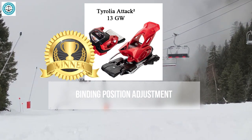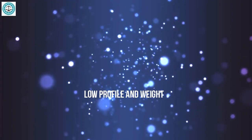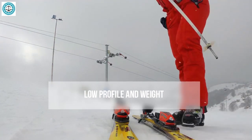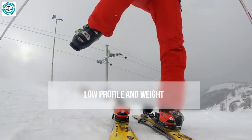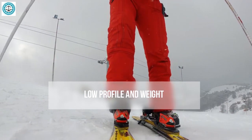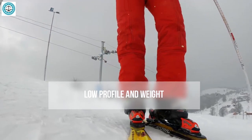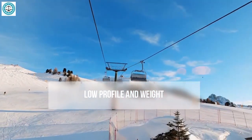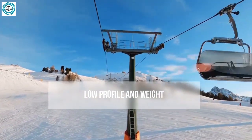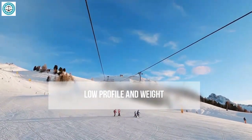When it comes to low profile and weight of ski bindings, it's crucial to understand how these features impact your skiing experience. A low profile means the bindings are closer to the ski, enhancing energy transfer and improving control. Lightweight bindings reduce fatigue, especially for long hours on the slopes or performing jumps. For freestyle and freeride skiing, where maneuverability and control are essential, these characteristics are particularly important.